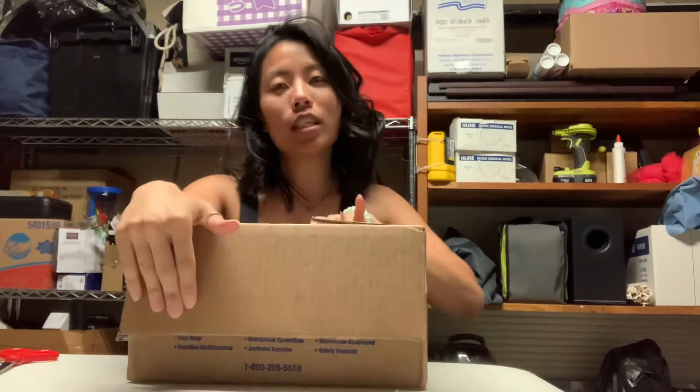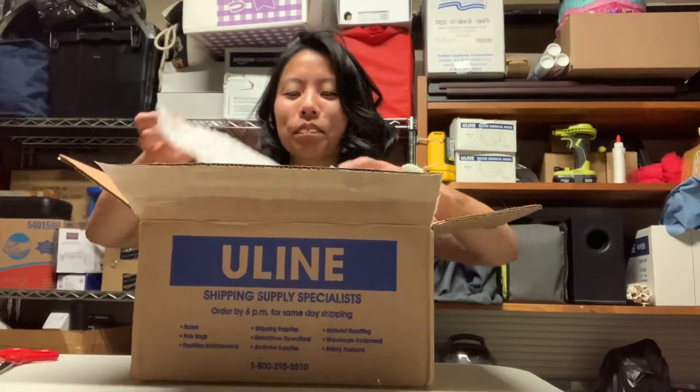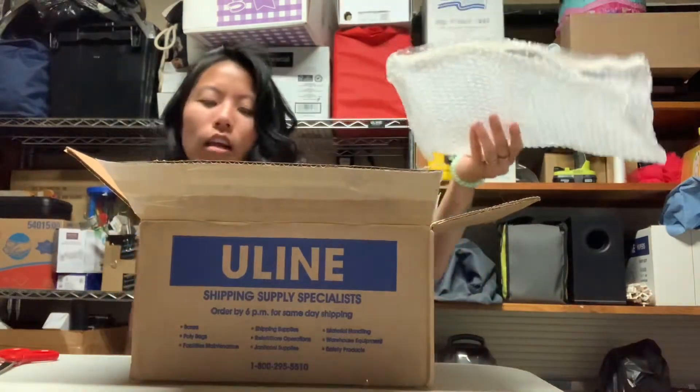It is a ridiculously huge box, which is rude — rude of you to do. So let's get started.